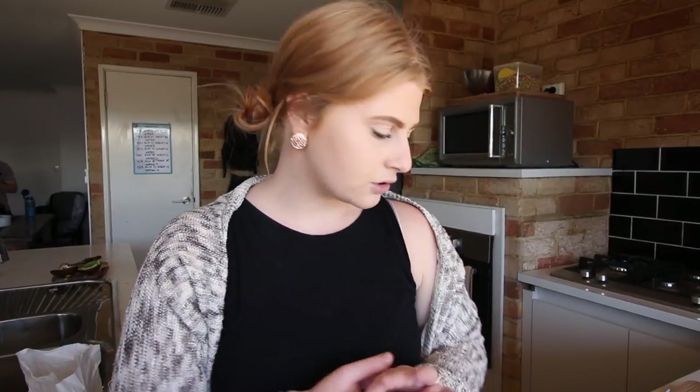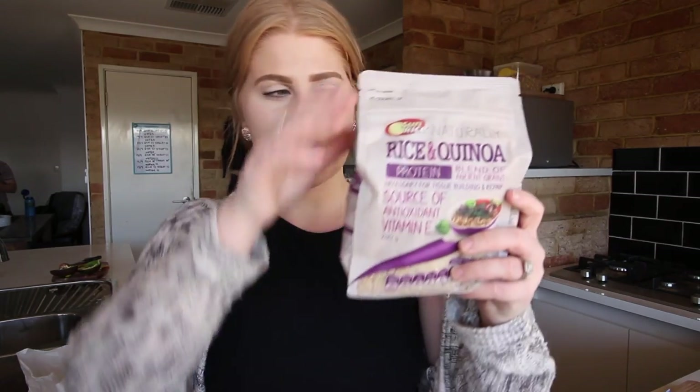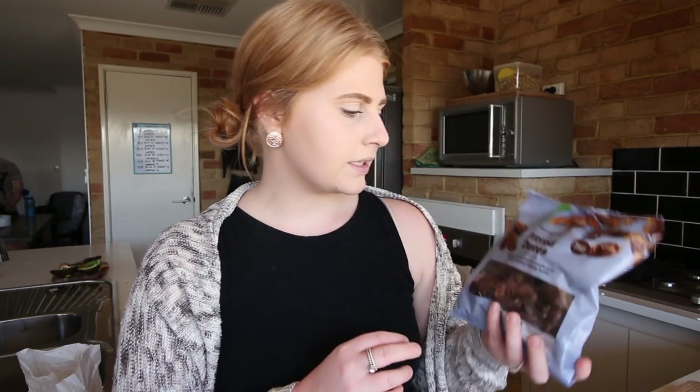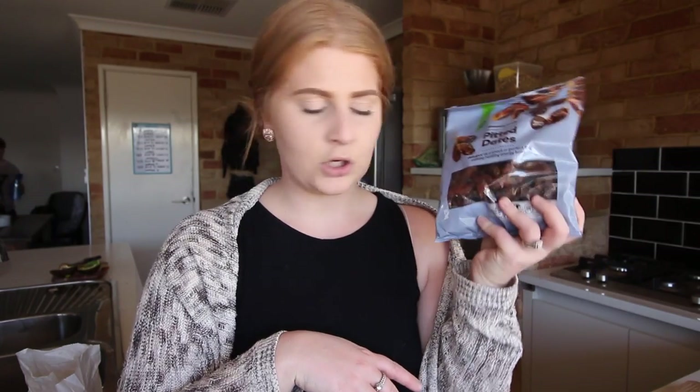I got some black and white chia seeds — just typical chia seeds. We also got a rice and quinoa protein blend. Jason said this is better for the stomach and helps with digestion. We also got some pitted dates because we've heard a lot of vegans say dates are really good for you. I'm not a big fan of dates but I'll have to get into them. We need to add these things into our diet because we are no longer getting protein from meat, so we need to find other protein sources.